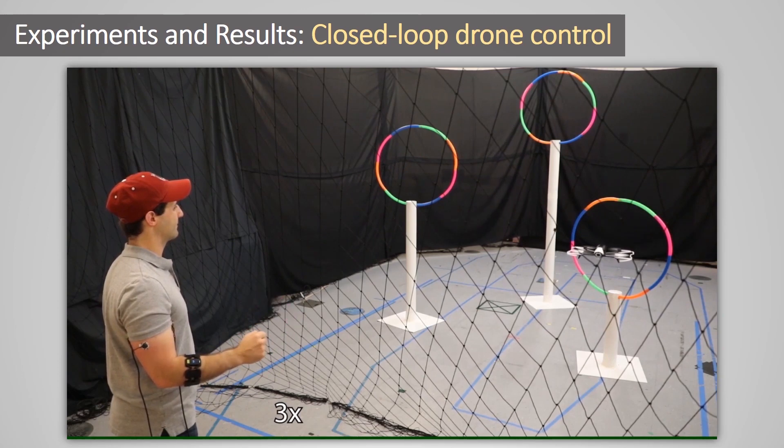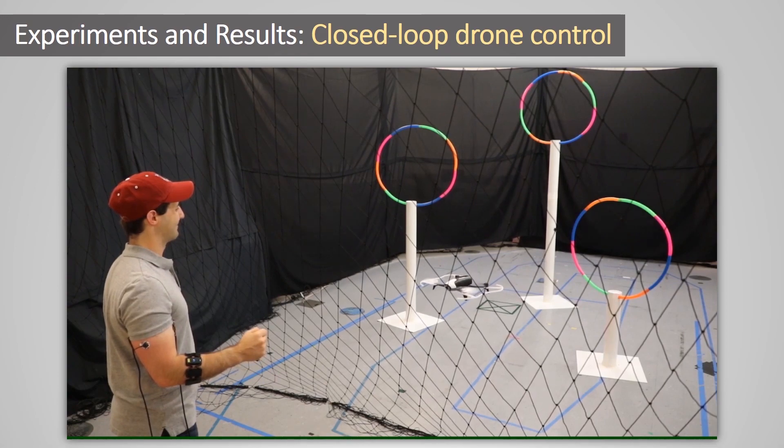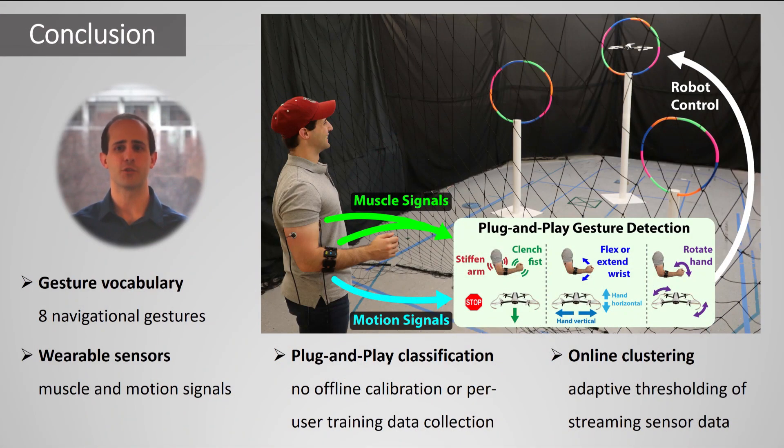In the future, this vocabulary can be extended for increased control and for other robotic platforms or electronic devices. In conclusion, this work presents a gesture vocabulary designed for remotely controlling robots using muscle and motion sensors. It leverages an algorithm for clustering streaming data in real time to detect gestures from wearable sensors, and is designed to be plug-and-play to reduce the barrier for casual users interacting with robots. We look forward to expanding this vocabulary and evaluating it with more users and more robots. Overall, this system takes a step towards improving human-robot communication and leveraging the benefits of more pervasive human-robot collaborations.